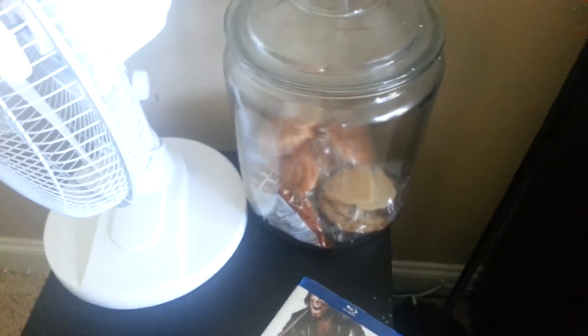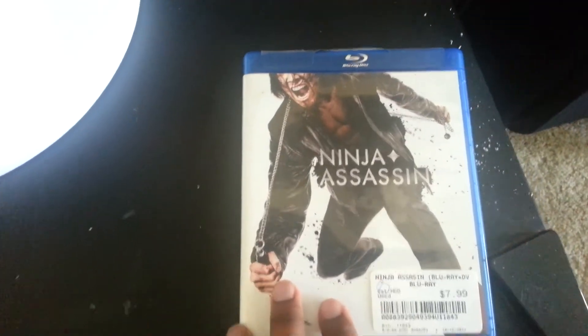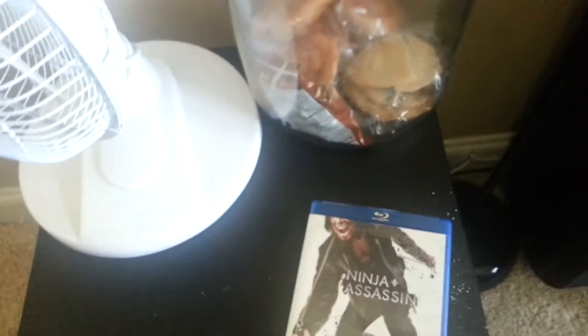Over here I've got the mini fridge — nothing's in it, I'm broke. I've got the snack jars with some things in them. This is Ninja Assassin. I'm going to play you guys a demo of the home theater, because I know when I watch home theater videos I like to hear it, even though you don't get a good interpretation of what it sounds like. Ninja Assassin on Blu-ray — it's pretty action-packed.